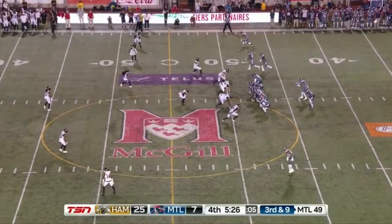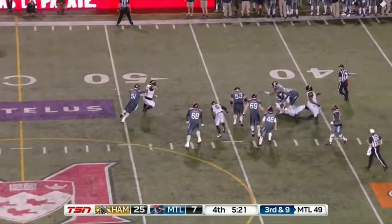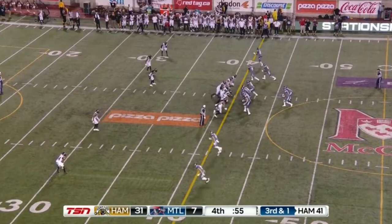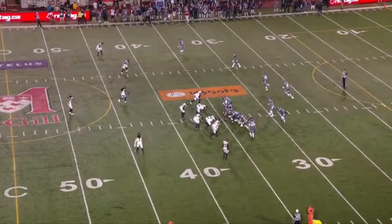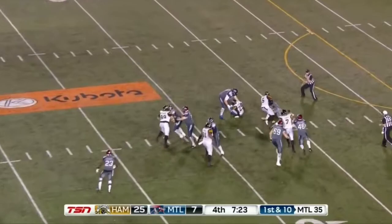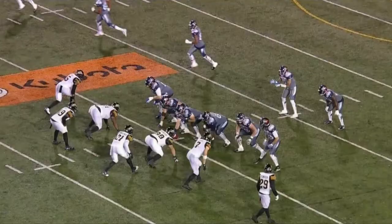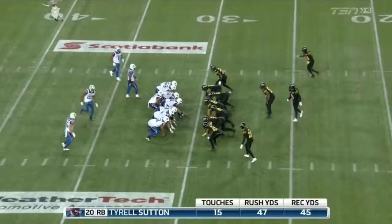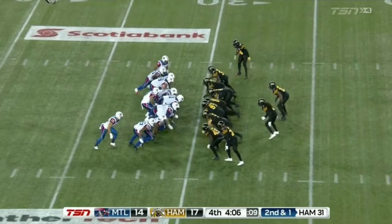The other thing I noticed with Vernon Adams is sometimes coverage sacks happen to him. This is all part of learning as a quarterback in the CFL, but there are times where he's got a clean pocket and he's trying to make his way through progressions and just doesn't really get there as of yet. Maybe that'll change moving forward, but on top of that, sometimes he doesn't recognize when a team is just challenging your manhood — like the Ticats did in 2016 by bringing the house several times or bringing secondary blitzes off the edge when you don't have numbers.